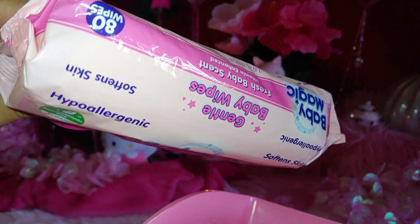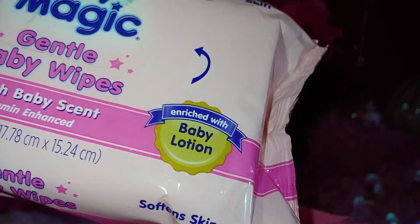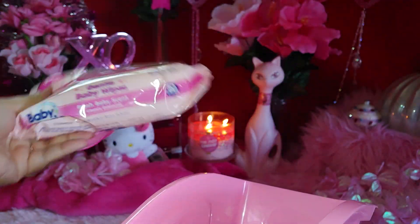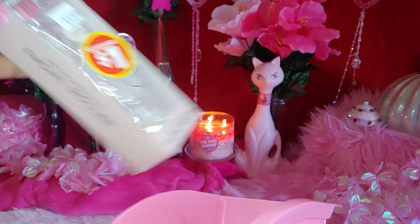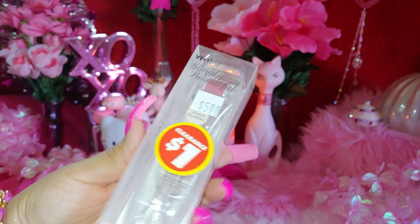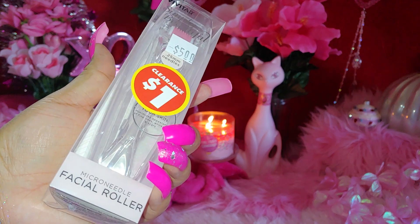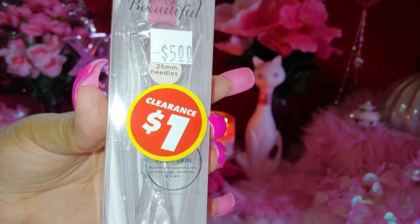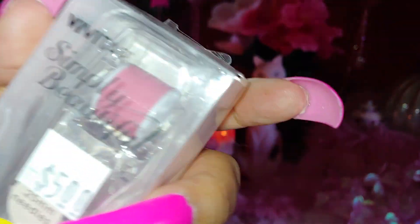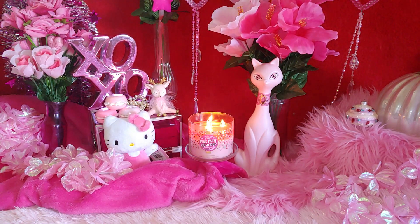I also got Baby Magic baby wipes — I usually pick these up when I see them because sometimes they take a long time to come back. They're enriched with baby lotion and I like the pink stars on the packaging with the two-tone pinks. I use them to clean my hands and leave them in the car, in my purse, everywhere. Then I have this little micro needle facial roller from Dollar Tree — only a dollar, on clearance. It's a clear roller with a pink roller color on top. I'll be keeping that in my purse for facials.